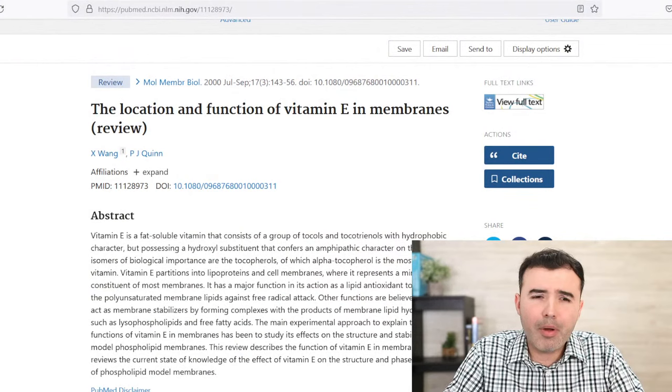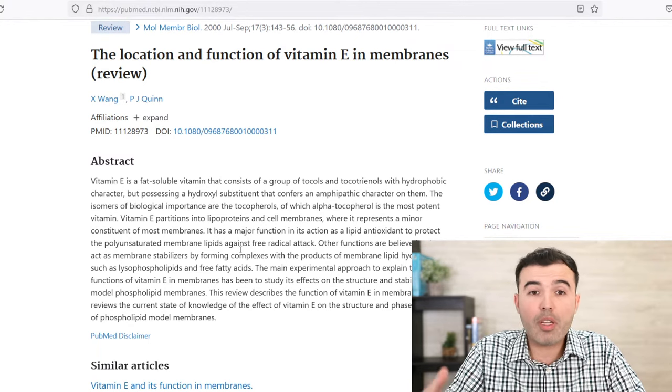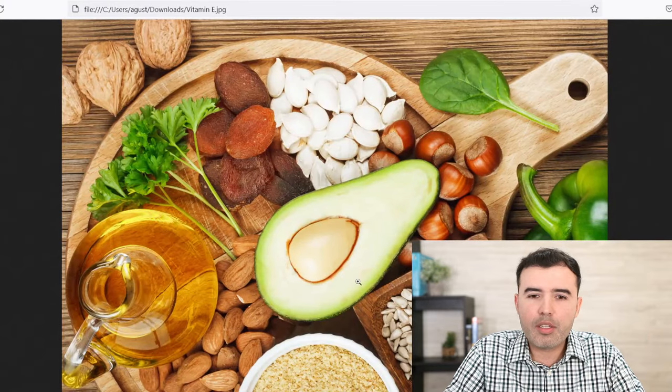So what does vitamin E do to your body? Where can you find it? What do the studies tell us about how we can take it, how much we can take, and what is the best type of vitamin E you can actually consume? Well, vitamin E is a liposomal vitamin, meaning it can be absorbed better by the body with oils. It actually comes with oily foods like avocado. I showed you a picture right before this.